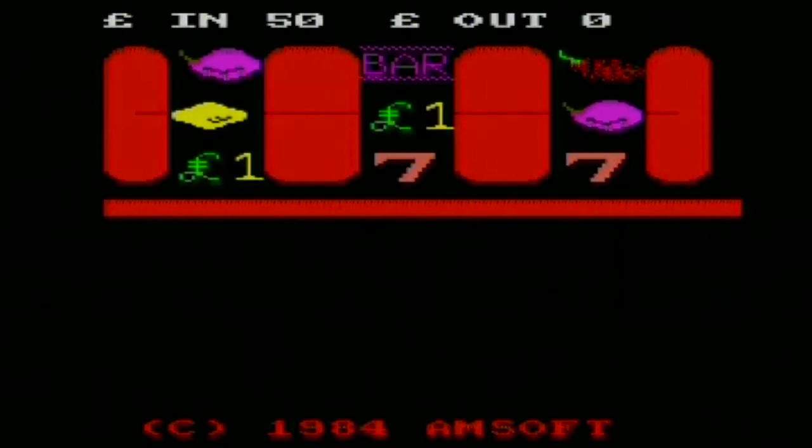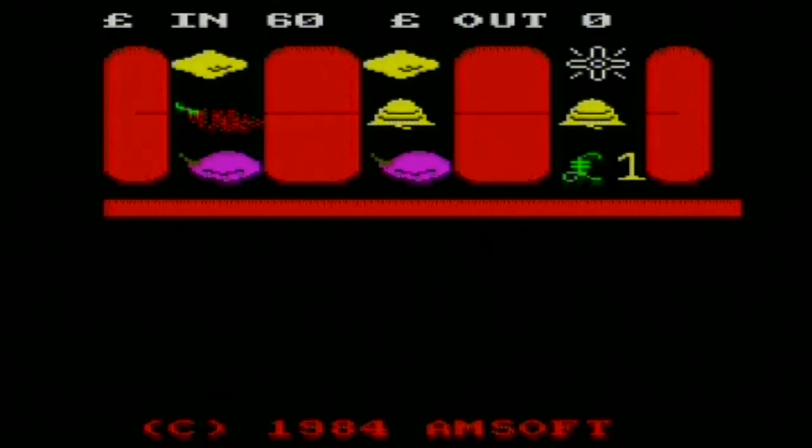If I had to squeeze something positive out of this — and we can technically call it a game — it would be that there's a counter of how much virtual money you've put into the machine compared to how much you've supposedly got out of it. The in tally will vastly exceed the out tally, thus demonstrating how much of a money sink fruit machines really are. So there you go, it's a valuable life lesson. Let's move on.